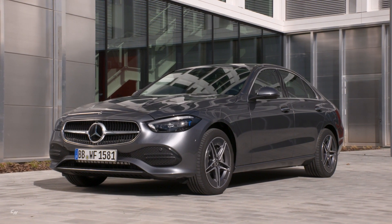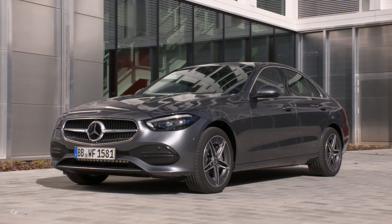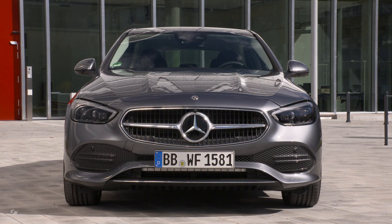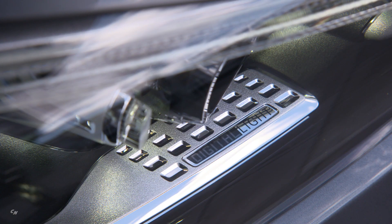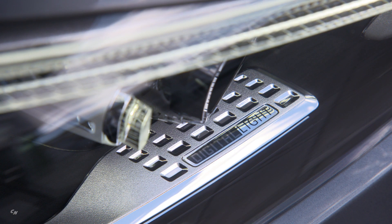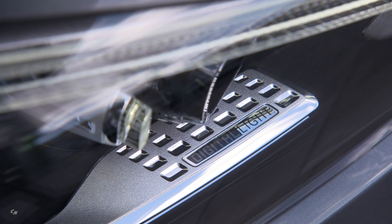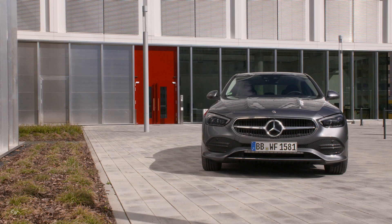Fourth-generation plug-in hybrids will follow soon after the launch. Electrification is taking a great step forward while using the same base engine. With an electric output of 95 kilowatts, 129 horsepower, and an all-electric range of around 65 miles.